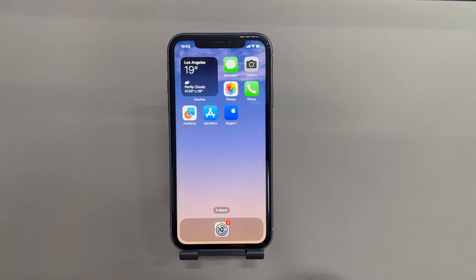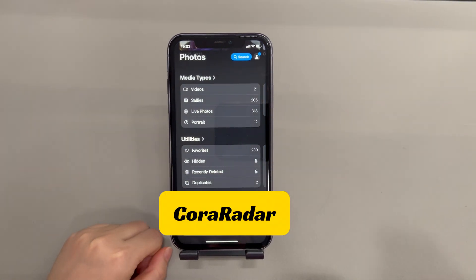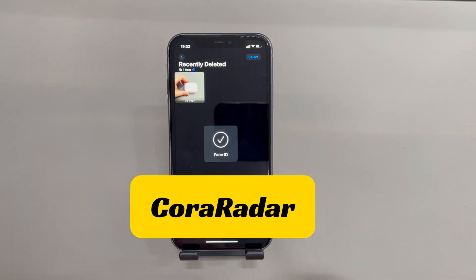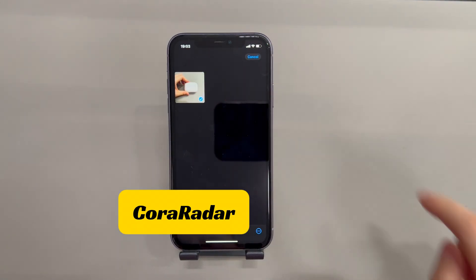Here's what you need to do. From your iPhone's home screen, tap to open the Photos app. Scroll down to find and select the album named Recently Deleted. If you've set a lock to it, just enter the passcode or look at the phone and let Face ID recognize you. Once inside, tap the Select option from the top right corner of the screen.